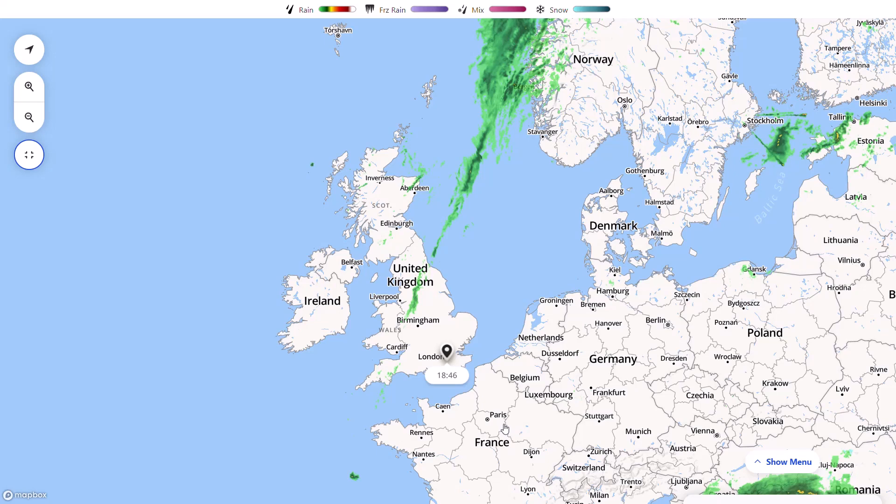Welcome everyone back to weekly weather updates. This evening we'll have a look at the live radar, then go for the GFS, the GEM, the ECMWF, and we'll finish up with the GFS ensembles and the UK Met Office run as well. Now we've got a lot of high pressure over the next week or two that's going to be blocking our weather.